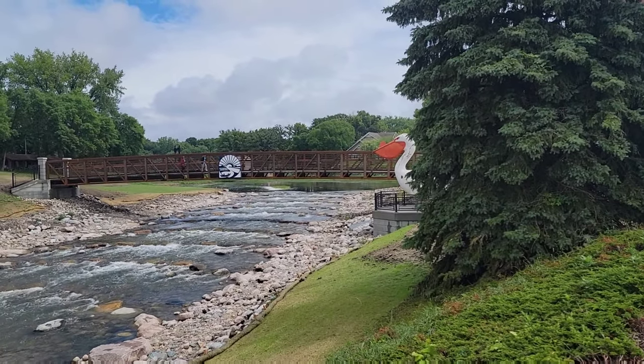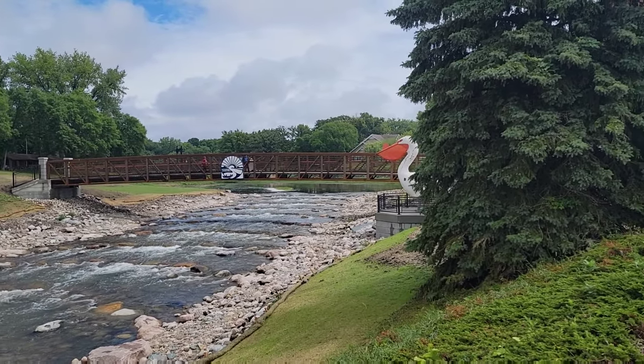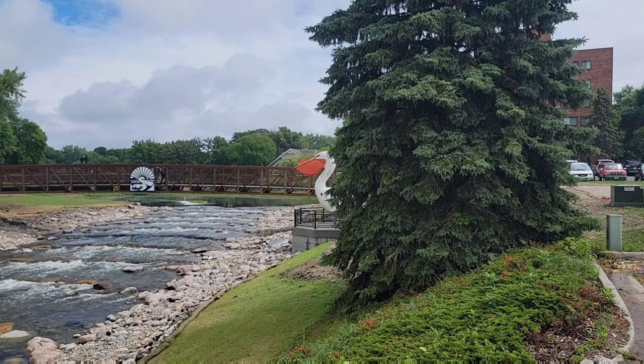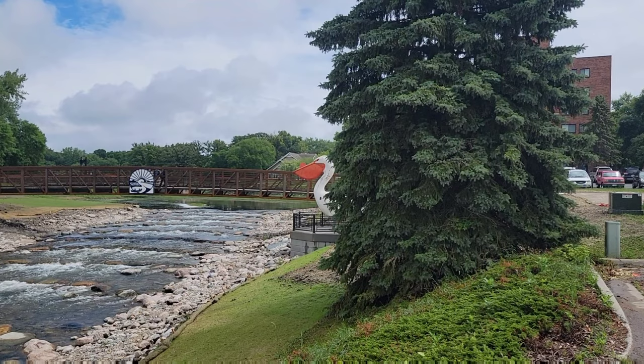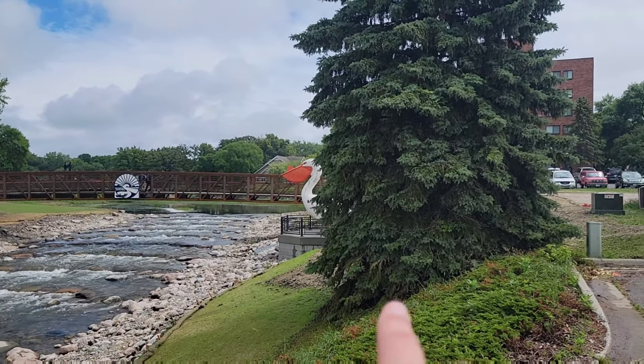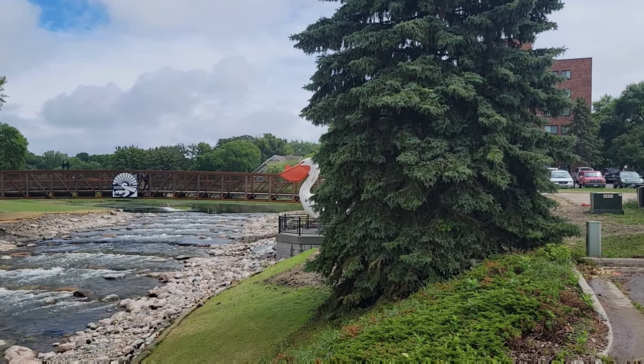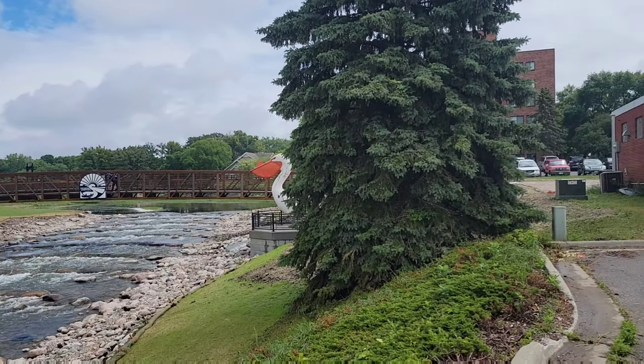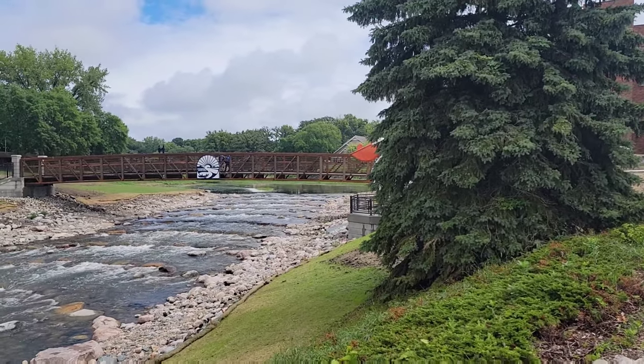They got a dam removed, and Pelican Pete was moved away from here, and then they refurbished him, I think, and they brought him back on the opposite side of the river. We're going to go over there and take a closer look at all of this. Man, this is cool — it's my first time seeing it like this.